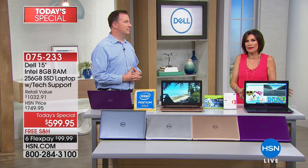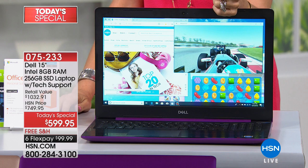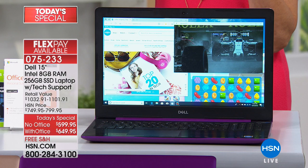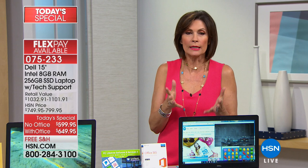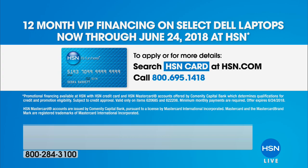Decide if you want it with or without Microsoft Office. Ninety to ninety-five percent of customers are ordering it with Office because the difference is so small — just dollars. On flex payment it's about $8 a month difference. Word alone is worth it because a lot of documents need to be in Word format. On 12-month VIP financing on your HSN card: $50 a month without Office, $54 a month with Microsoft Office.